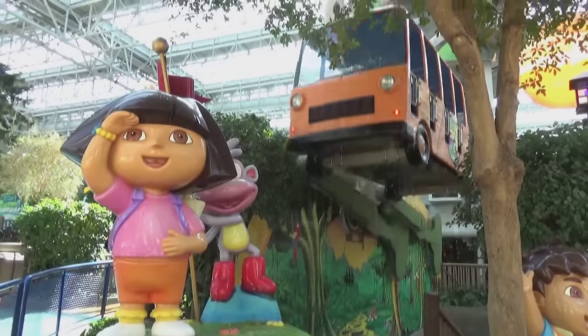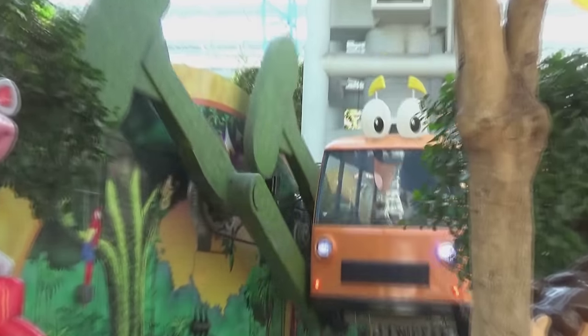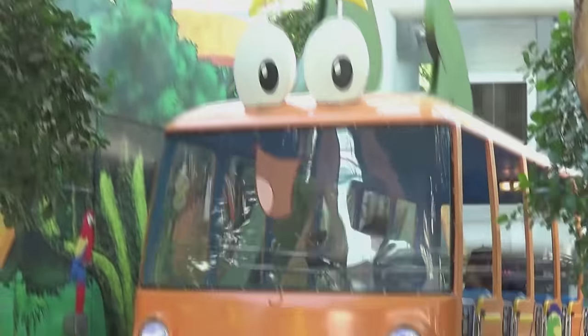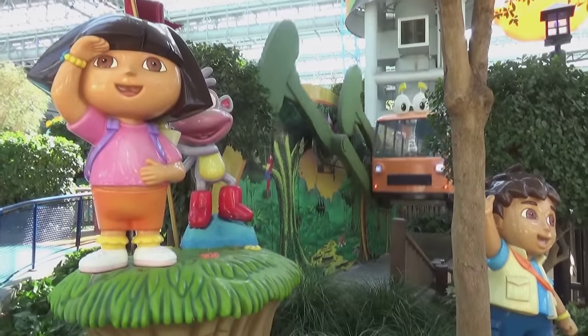I don't normally film all the kiddie rides here, but I did this one — Diego's Rescue Rider. I love that the bus has a smiley face. That is an adorable ride.